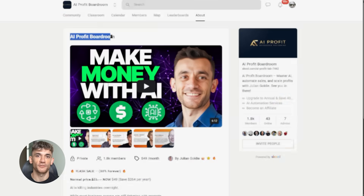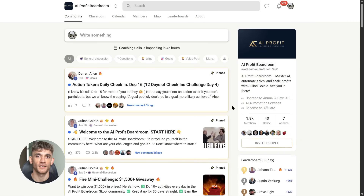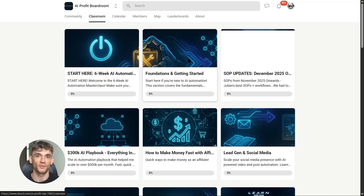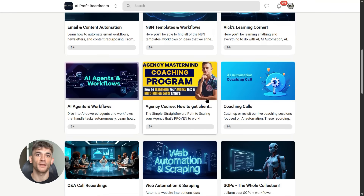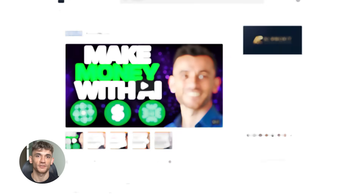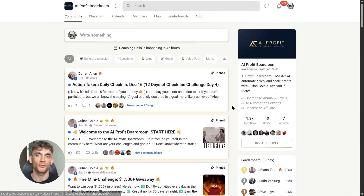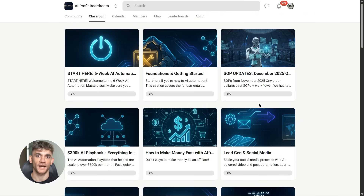If you're watching this and thinking 'this is cool but I don't even know where to start with AI,' you need to join the AI Profit Boardroom. This is exactly what we teach inside — how to use AI tools like Kilo Code to automate your business and save 10, 15, even 20 hours per week. We show you the exact workflows, prompts, and tools. You don't need to be technical or know how to code. You also get access to a community of people building real automations and growing real businesses.